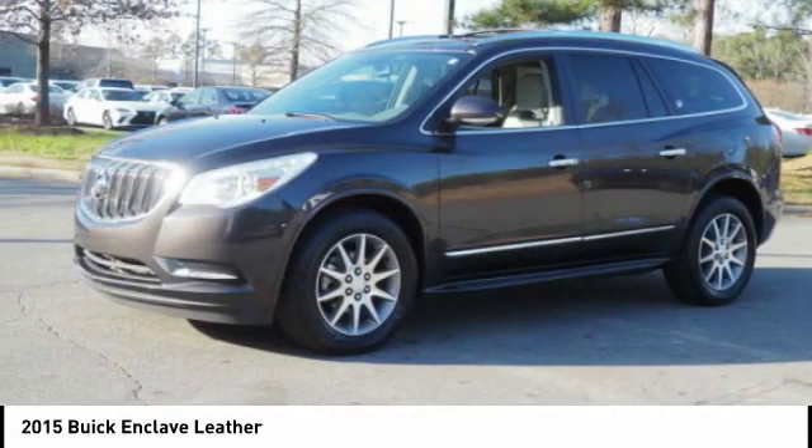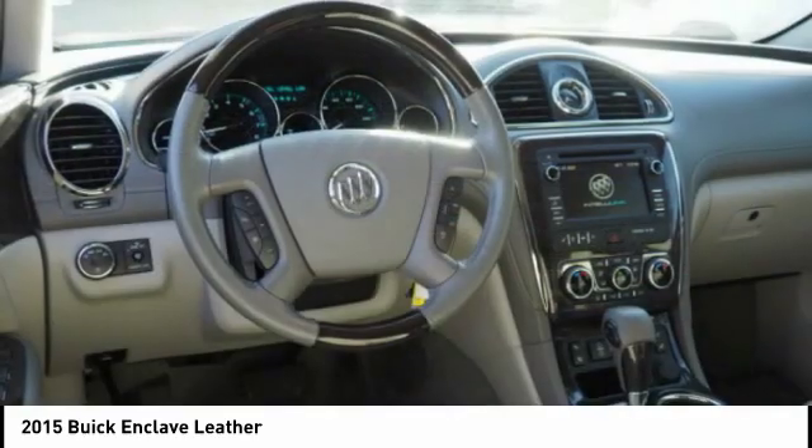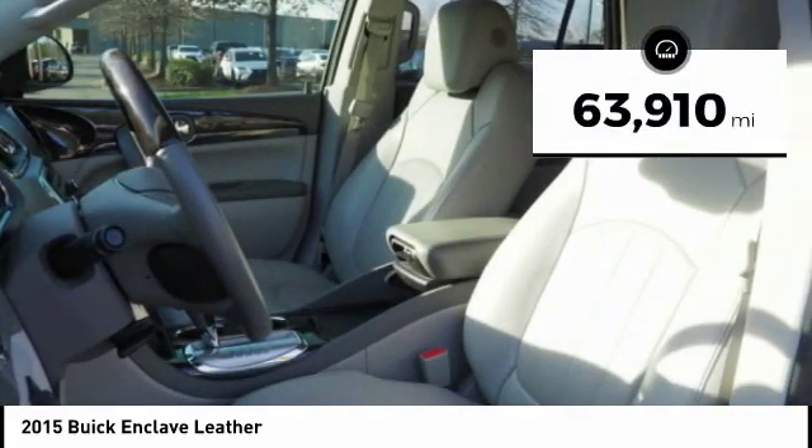Not only is it roomy and stylish, but Buick really did its homework on this vehicle. They did not cut any corners. This vehicle has less than 65,000 miles.